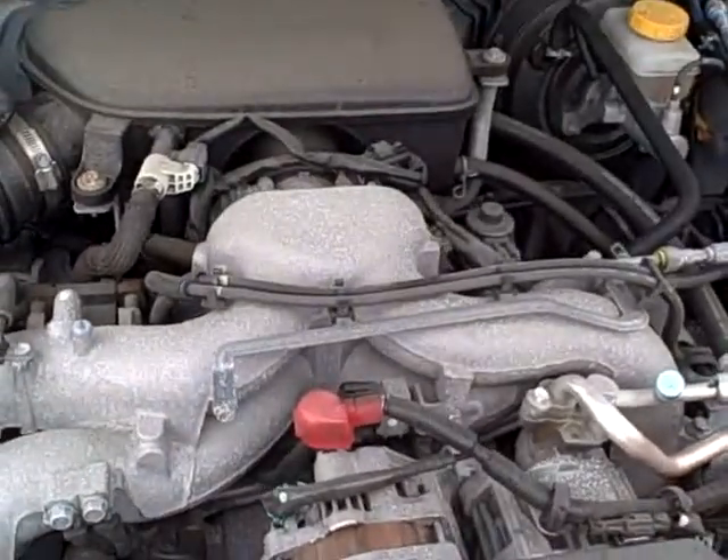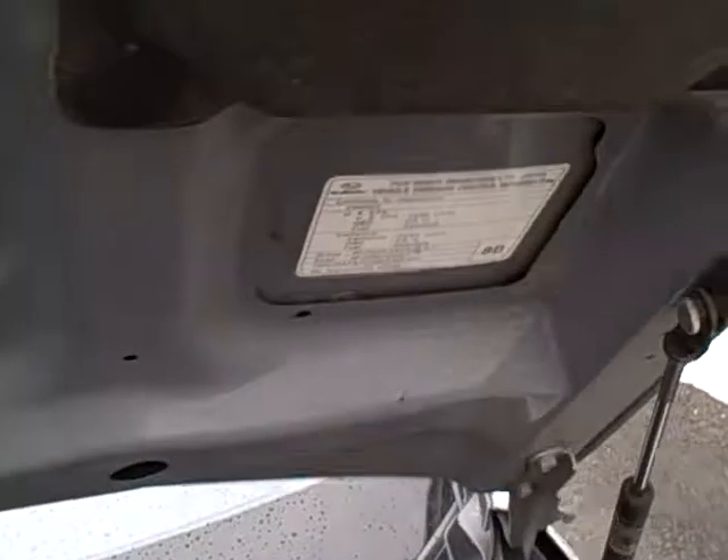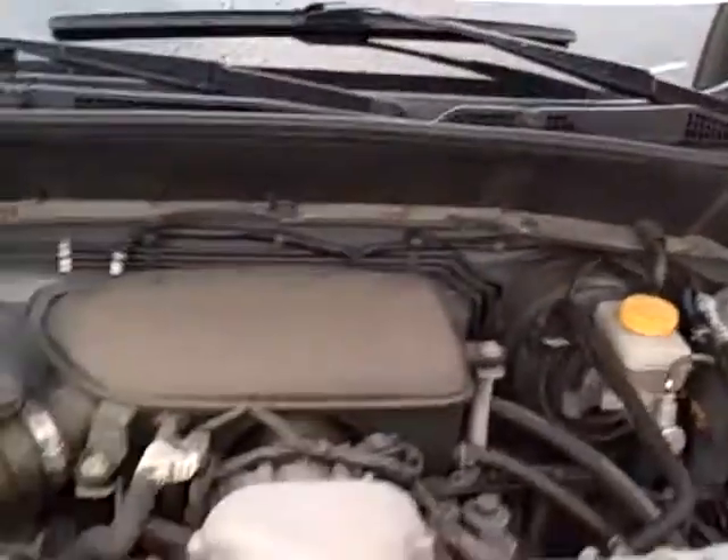I believe this vehicle was on a lease, so typically well-maintained and then turned in for another vehicle. Under hood, the typical Subaru flat-4. We see all the EPA emission labels, and no sign of any significant prior damage.